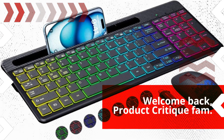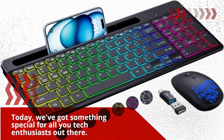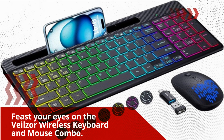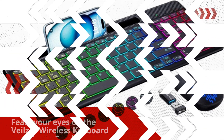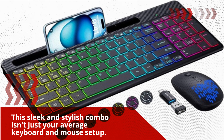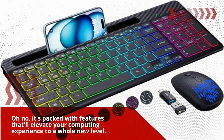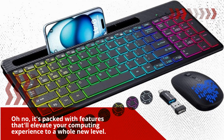Welcome back, Product Critique fam! Today, we've got something special for all you tech enthusiasts out there. Feast your eyes on the Veilzor wireless keyboard and mouse combo. This sleek and stylish combo isn't just your average keyboard and mouse setup — it's packed with features that'll elevate your computing experience to a whole new level.